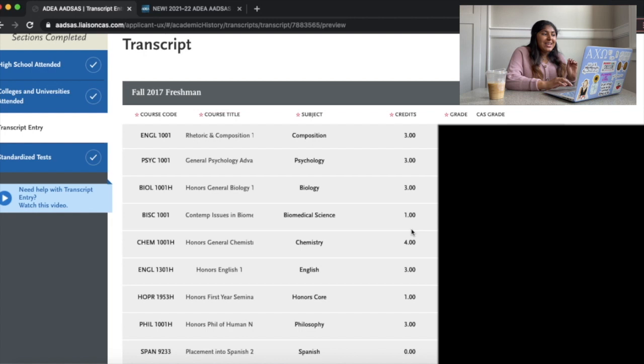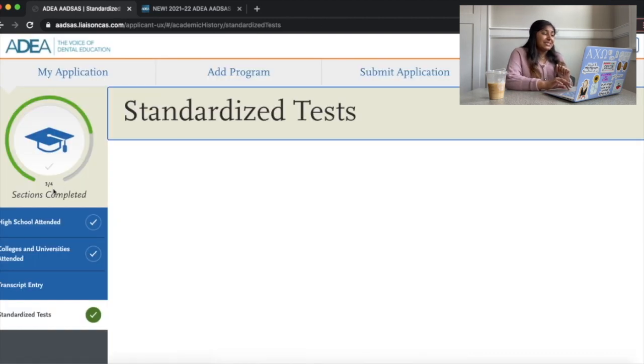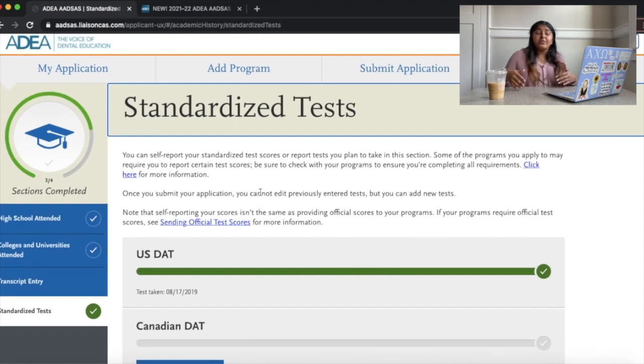Do the transcript entry early. For standardized tests, you enter your DAT score yourself, and then you send your official DAT score report to ADEA AdSys following the directions provided. ADEA AdSys gives really clear instructions for how to send transcripts and DAT scores, so it's easy to follow.